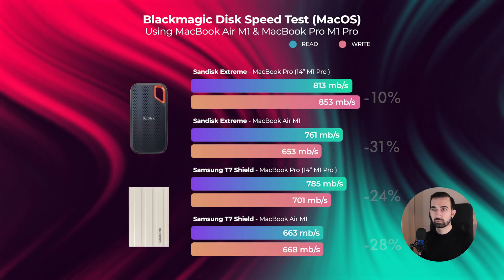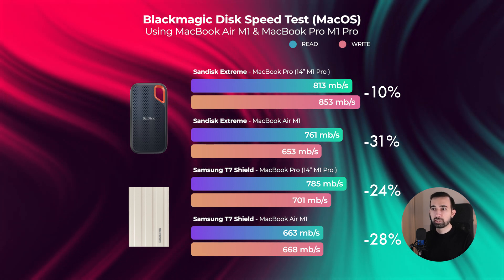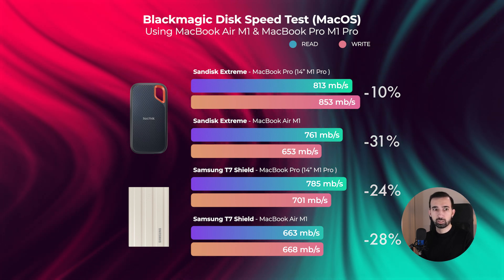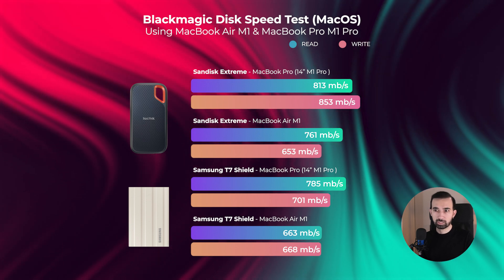Here comes the disappointment. All previous tests were performed on a PC with a 5-year-old motherboard, but when I tested them on the M1 MacBook Air and M1 Pro MacBook Pro, both SSDs experienced slower speeds — like 30% to 40% slower write speeds. It's not a hardware problem because the disks are fast, and the USB-C ports on MacBooks are capable of transferring 40Gbps, as Apple claims.